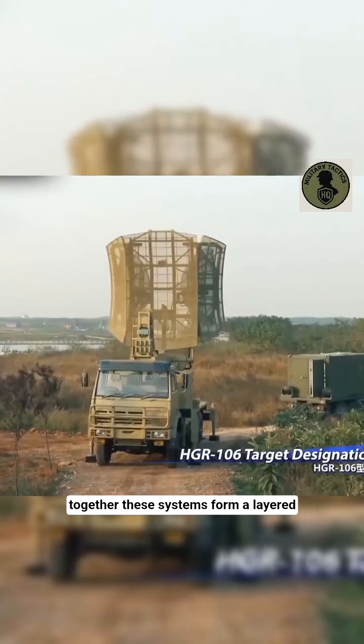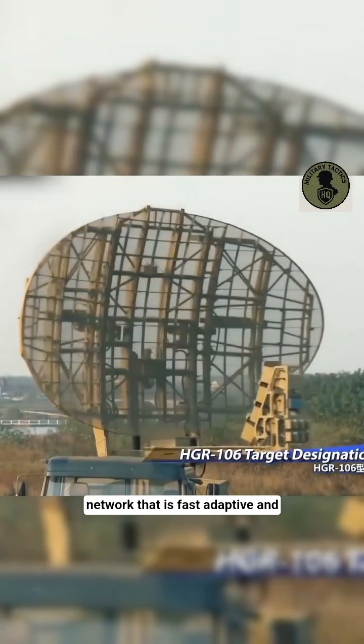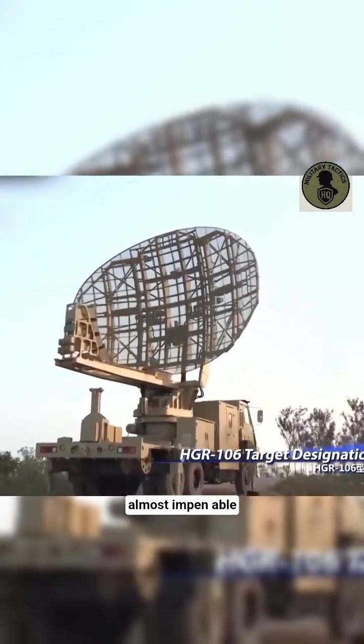Together, these systems form a layered shield of protection — an air defense network that is fast, adaptive, and almost impenetrable.